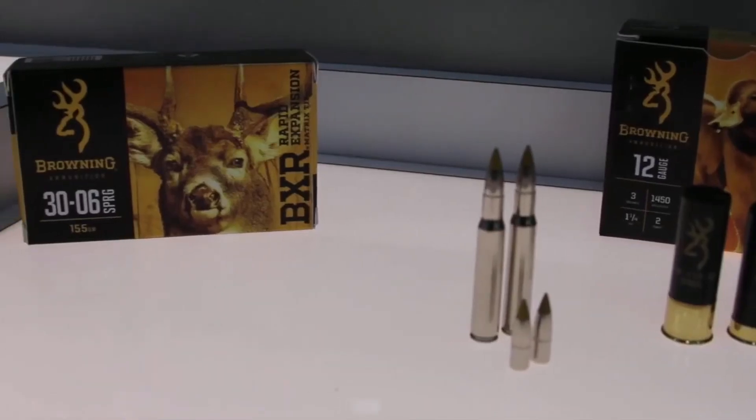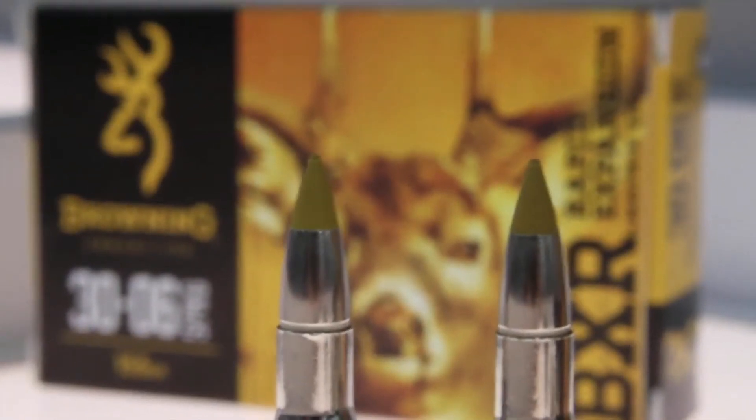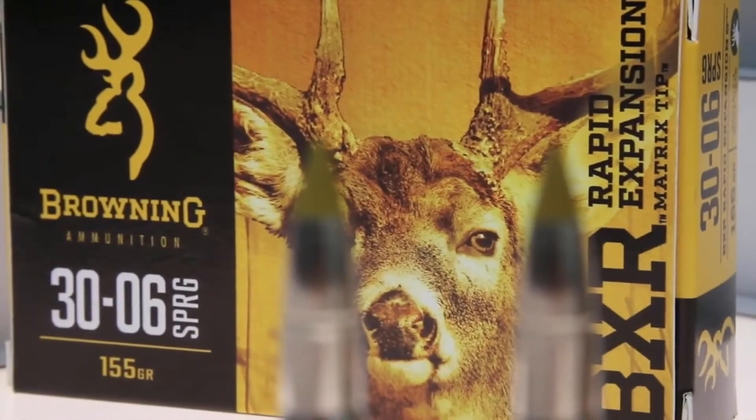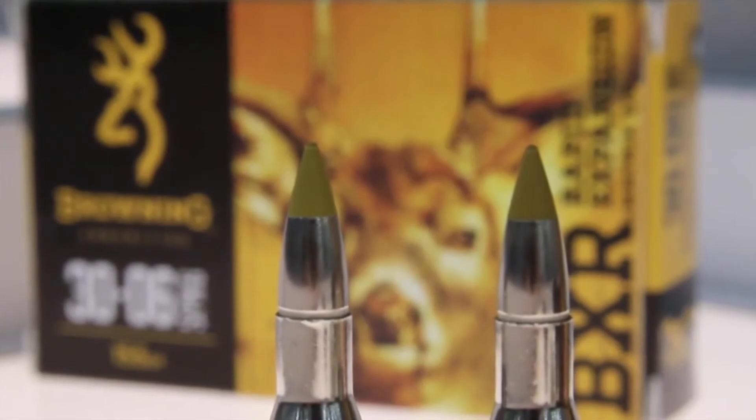Moving to the deer specific product — on this one we were actually trying for rapid expansion. The way we do that is through the matrix tip. It starts with that very unique tip design: 85% copper, 15% polymer matrix. The tip itself actually initiates expansion, adding to the trauma that you get, which is very unique and different to anything out there today.